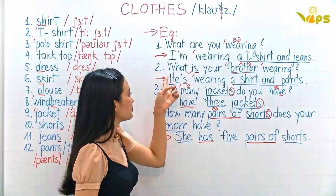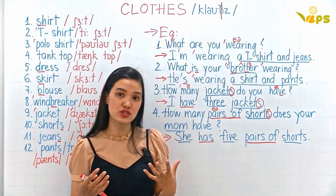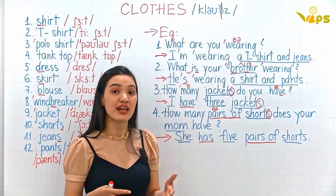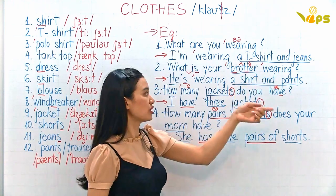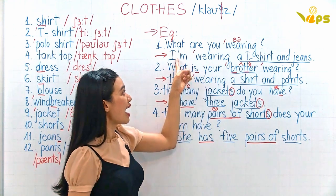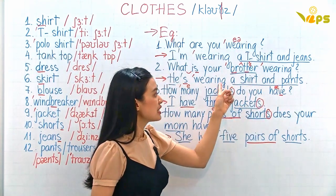Number two: What is your brother wearing? We use this question when we go somewhere to pick someone up — for example, going to the airport to pick up a friend or relative and you don't know what they're wearing. What is your brother wearing? He's wearing a shirt and pants.